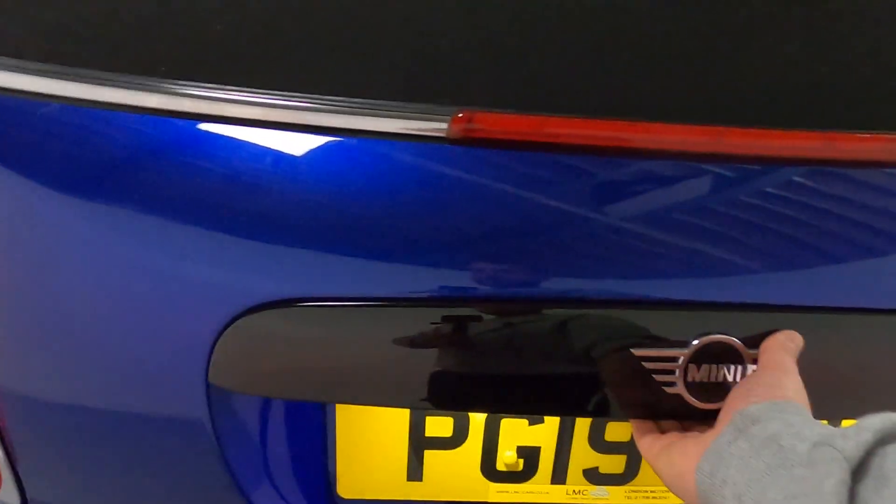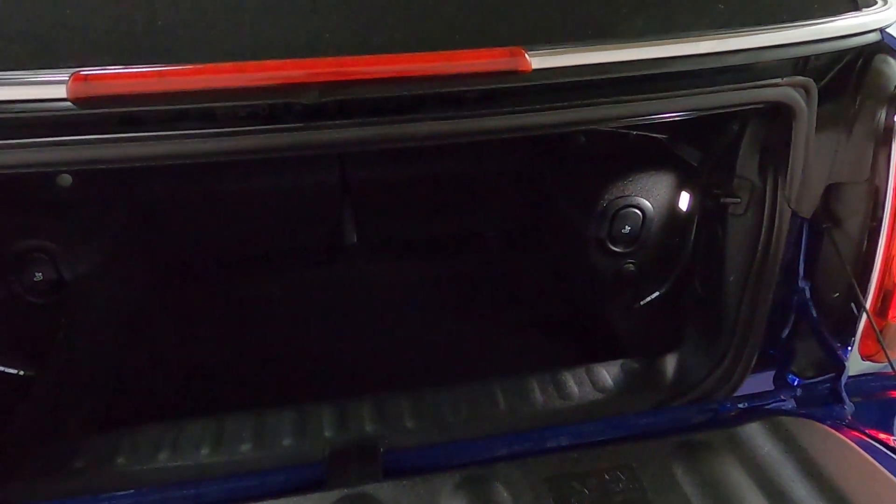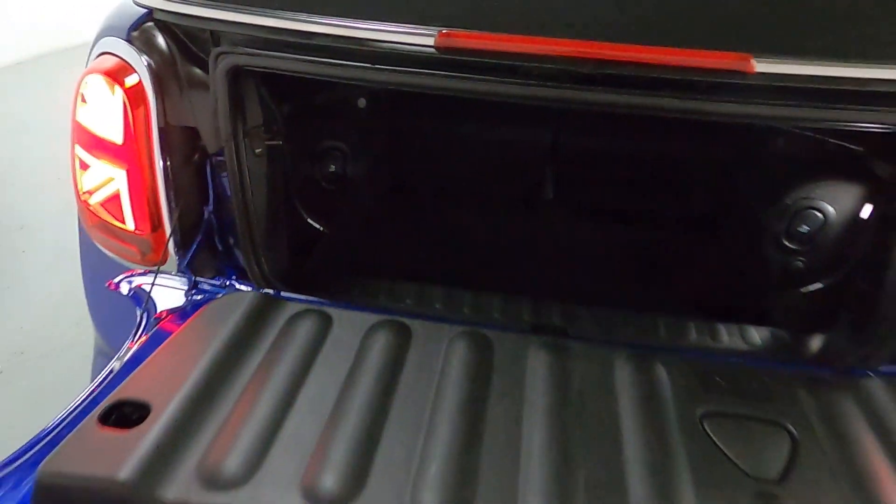You do get a slightly smaller boot — obviously it is a convertible — but you do get a nice amount of space in the back, perfect for day-to-day use. And you've also got the ability to retract the rear seats from inside the boot as well.